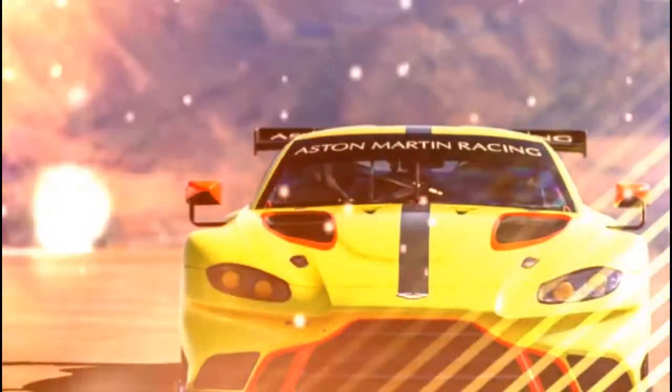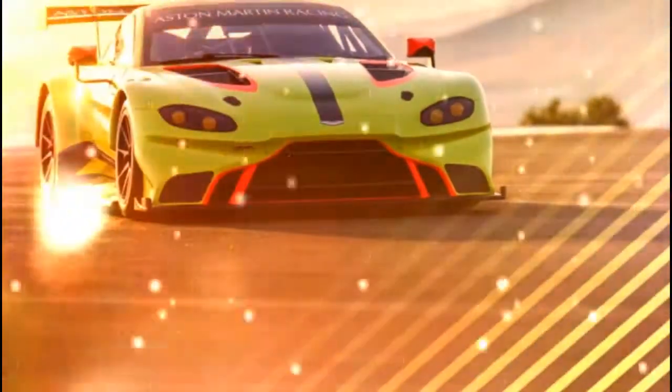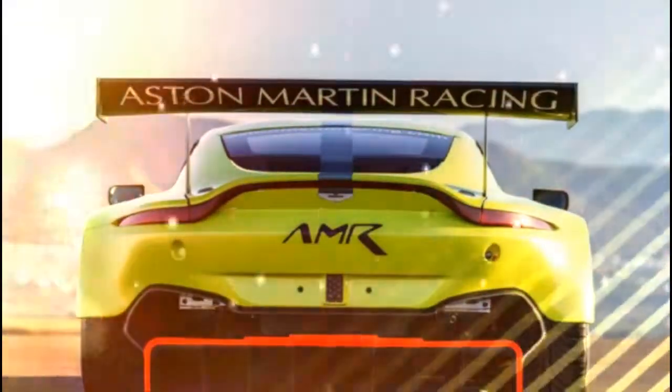Aston Martin Vantage GTE Race Car Revealed. Though Aston Martin had more than enough news in revealing the new V8 Vantage, it decided it needed to show one more thing: the Vantage GTE Race Car.